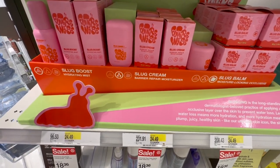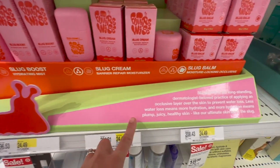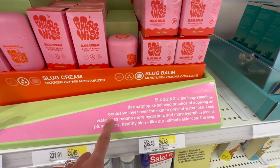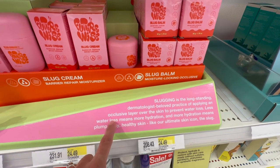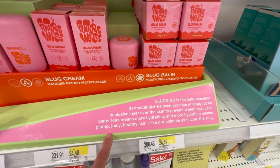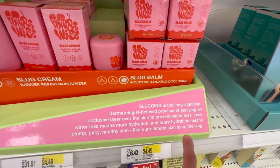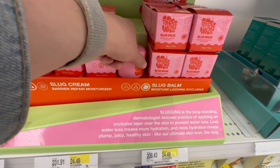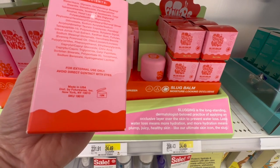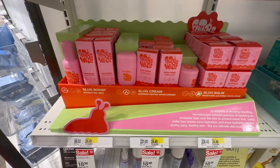Slug Cream, Slug Boost hydrating mist. Slugging is the long-standing dermatologist-beloved practice of applying an occlusive layer over the skin to prevent water loss. Less water loss means more hydration, and more hydration means plump, juicy, healthy skin — like their ultimate skin icon, the slug. So are they just using that as kind of a gimmick? I'm not really sure, because I know some people were using snail stuff at one point.